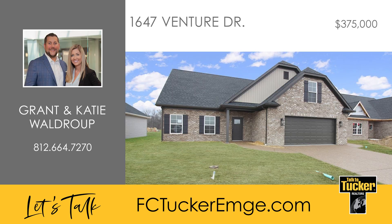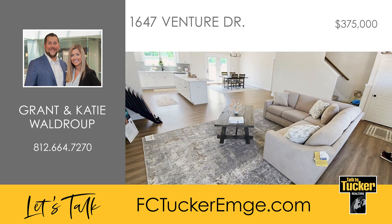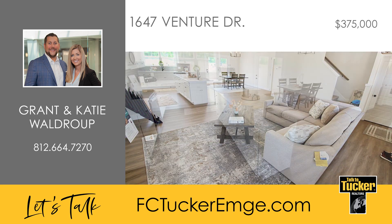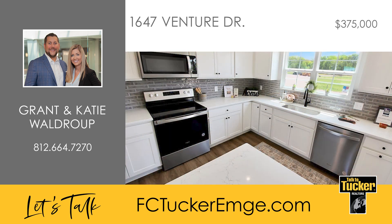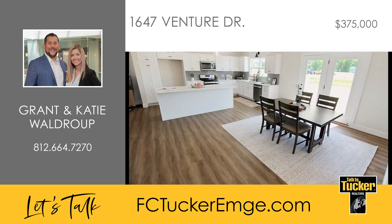Discover this stunning residence nestled within the new Briar Point community, situated on Evansville's north side. Boasting nine-foot ceilings across the main level, this home offers a generously spacious design. Enter through the front door to unveil an expansive, open-concept living room seamlessly connected to the kitchen. The kitchen features soft-close drawers, quartz countertops, an undermount sink, a tile backsplash, a pantry cabinet and another pantry closet in the dining area.